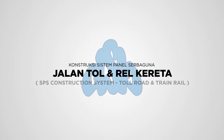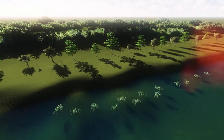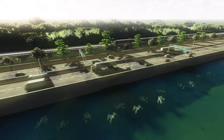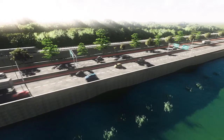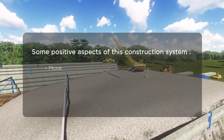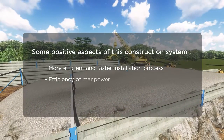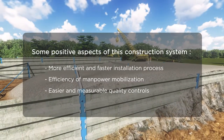SPS construction system for toll road and train rail. In this animation video, we will see the SPS construction system build process for toll road and train rail construction. Some positive aspects of this construction system are a more efficient and faster installation process, efficiency of manpower mobilization, and easier and measurable quality controls.